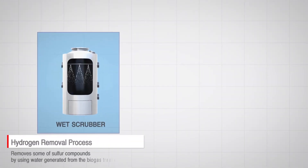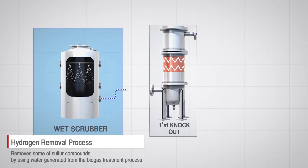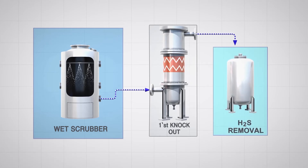Lastly, the technology reduces the hydrogen sulfide removal load and improves plant economics by partially cleaning hydrogen sulfide with the moisture in the biogas.